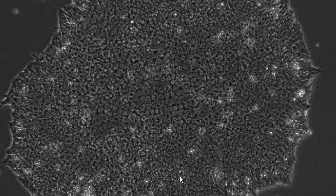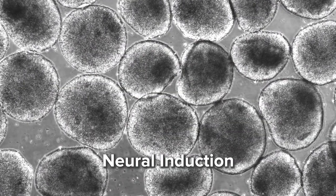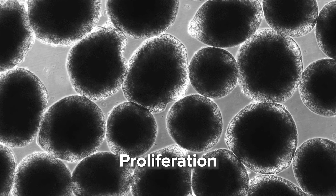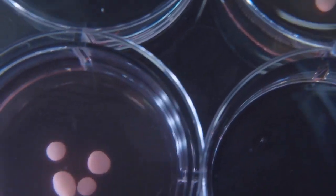To generate the cortical organoids, we dissociate the iPSC colonies into single cells and keep these cells in suspension under rotation to form floating spheres. We promote neural induction by dual SMAD inhibition, and for the proliferation of neural progenitor cells, we add growth factors into the media, such as FGF and EGF. Then we remove these growth factors and add small molecules to promote neural differentiation and maturation. However, these small molecules are kept only for a short period of time, and the long-term maintenance of the organoids occurs in a more basal media.